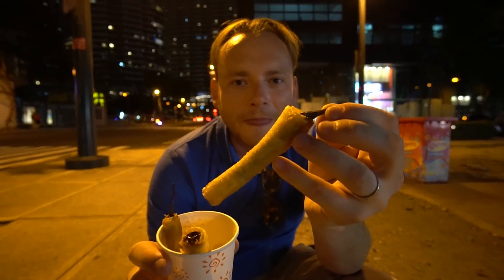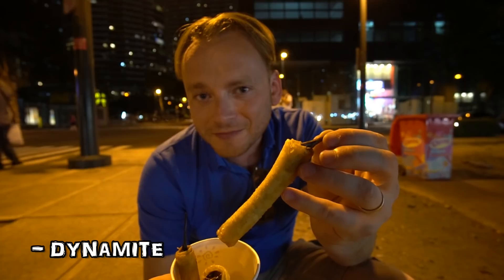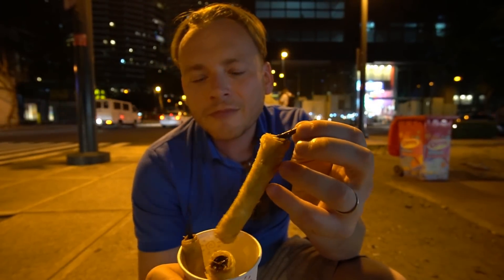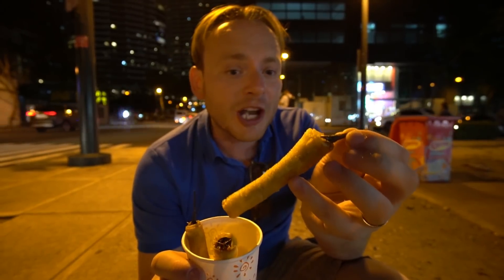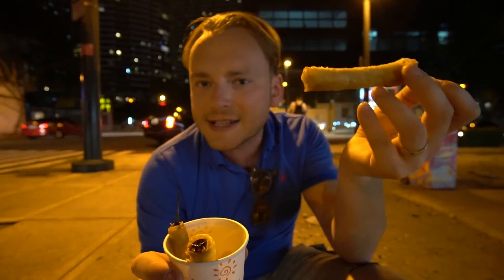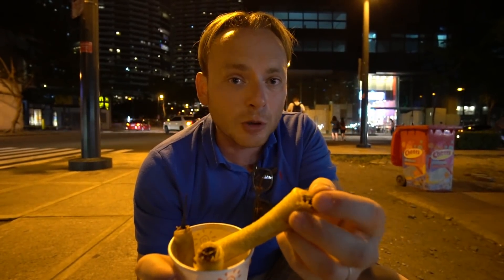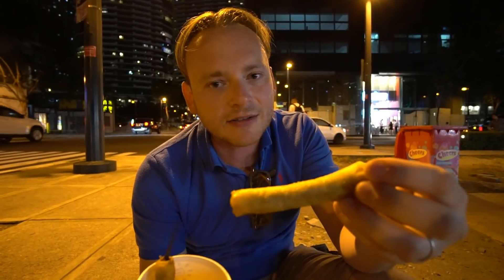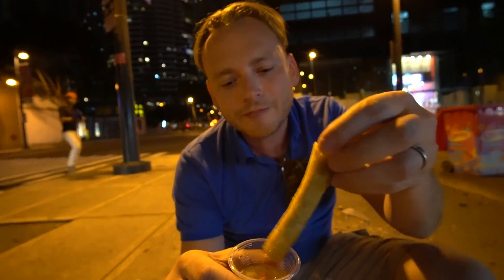What have we got now then? These are called Dynamite — scary, eh! It's a chilli filled with cheese, then they put like a pancake roll casing on and deep-fry it. Some of them are filled with meat, but this one is just filled with cheese. Sounds good to us! Right, I'm going to dip it — in we go.